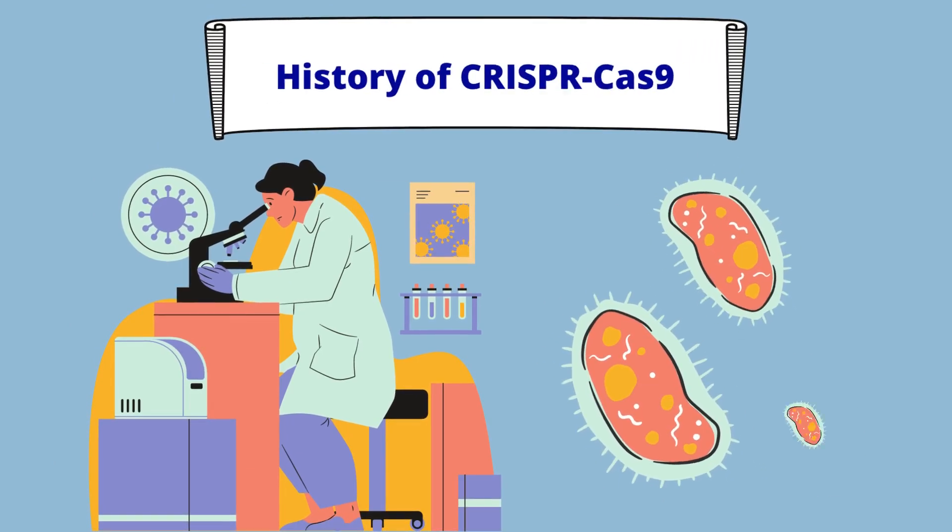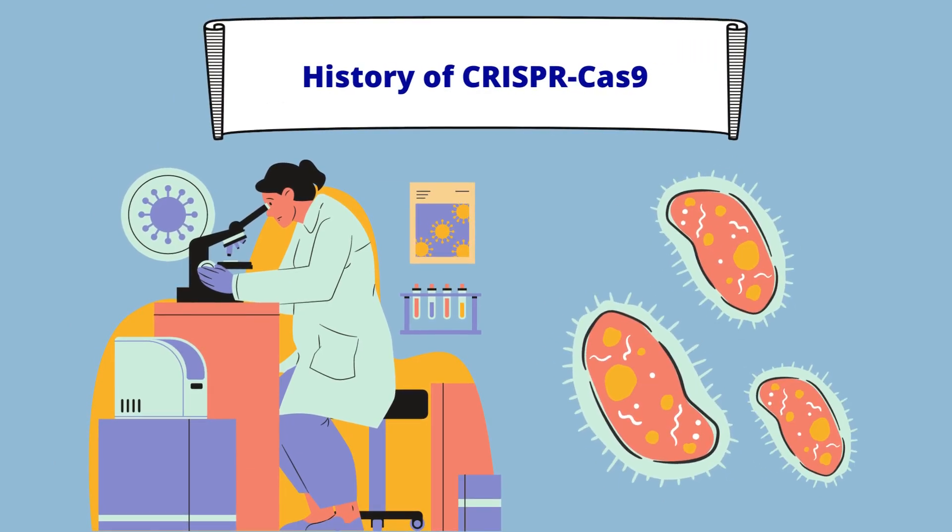Let's take a quick look at the history of CRISPR. CRISPR sequences were first discovered in 1987 when scientists found an unusual series of DNA repeats in E. coli. These sequences were also later found in other bacteria and even archaea.